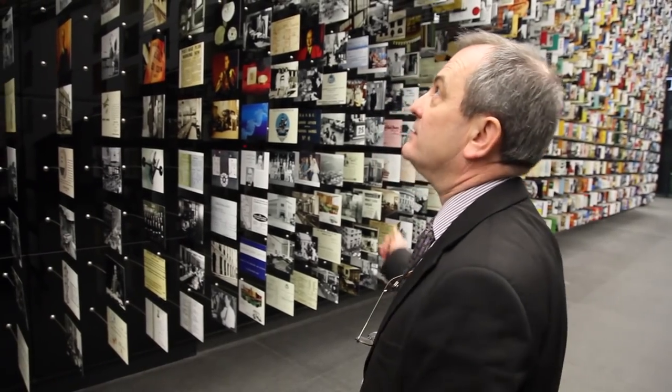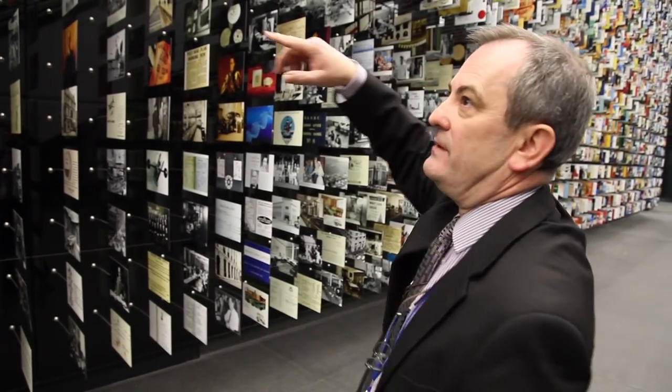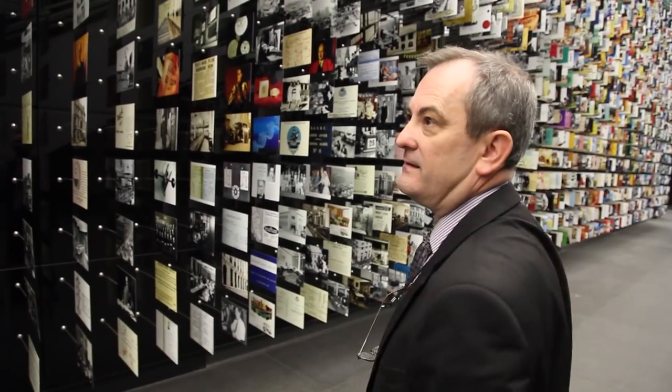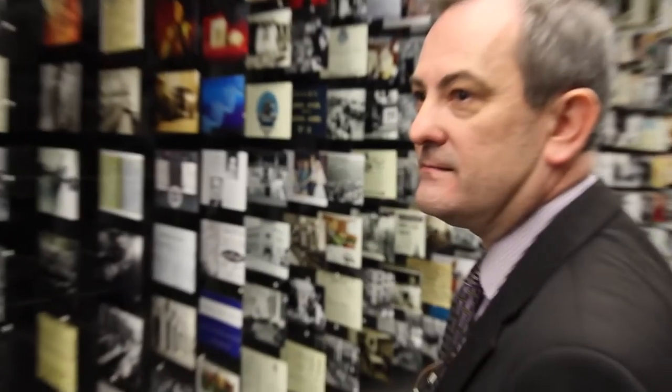Obviously if you step back you can see that some of these are in relief. So you can see HSBC and the outline of the bank's logo.